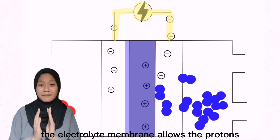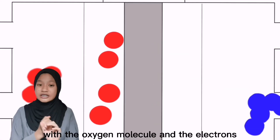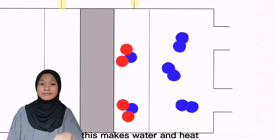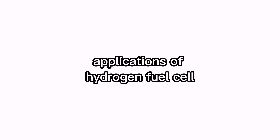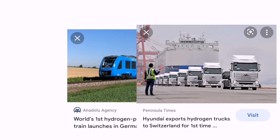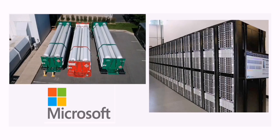The electrolyte membrane allows the proton to pass through and react with the oxygen molecule and the electrons in the cathode. This makes water and heat as the waste products. So where can we use this technology? Fuel cells provide power for applications across multiple sectors, including transportation like buses, trains, global distribution, or even your personal vehicle. They can also be used as long-term energy storage or even as backup power.